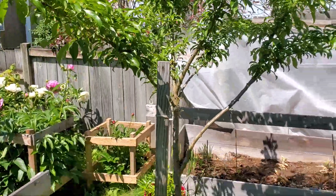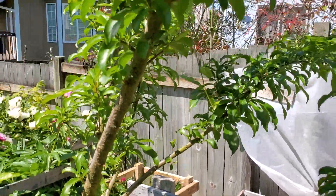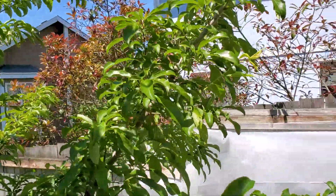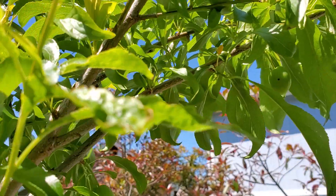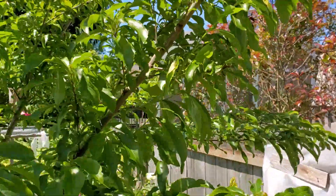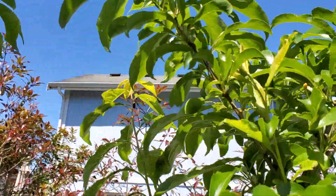Here's my plum tree. And another one right there.